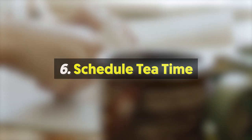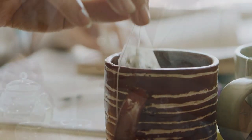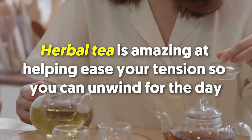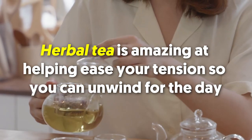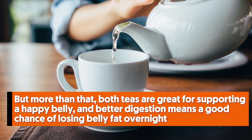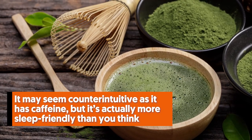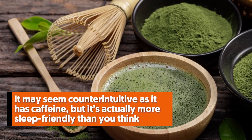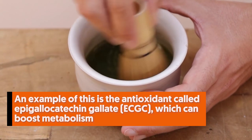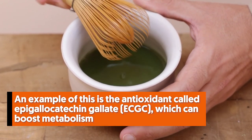Number six: schedule tea time. One of the best ways to get your brain to slow down and relax is to sit down and have a soothing cup of tea. Ditch your coffee or nightcap and brew a cup of chamomile or ginger tea. Herbal tea is amazing at easing tension so you can unwind. Both teas are great for supporting digestion, and better digestion means a good chance of losing belly fat overnight. Green tea is also a good option — it has caffeine but is more sleep-friendly than you think, and it contains the antioxidant epigallocatechin gallate, which can boost metabolism and aid fat burning.